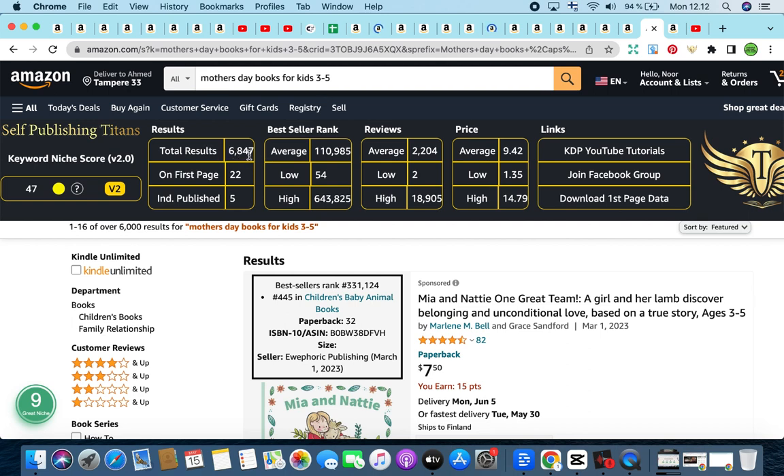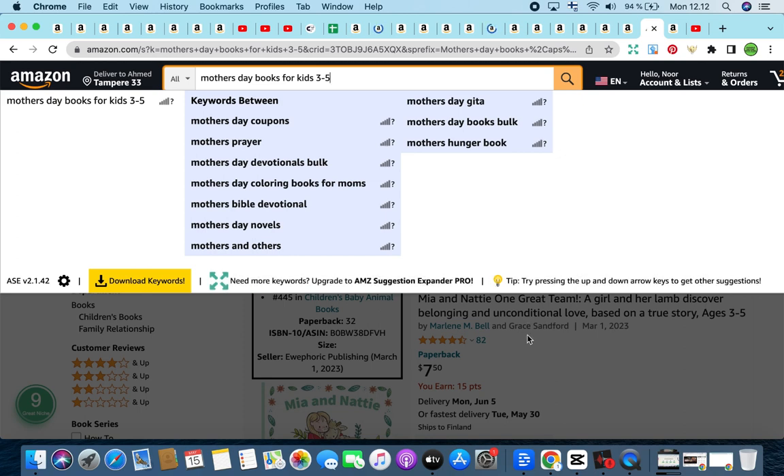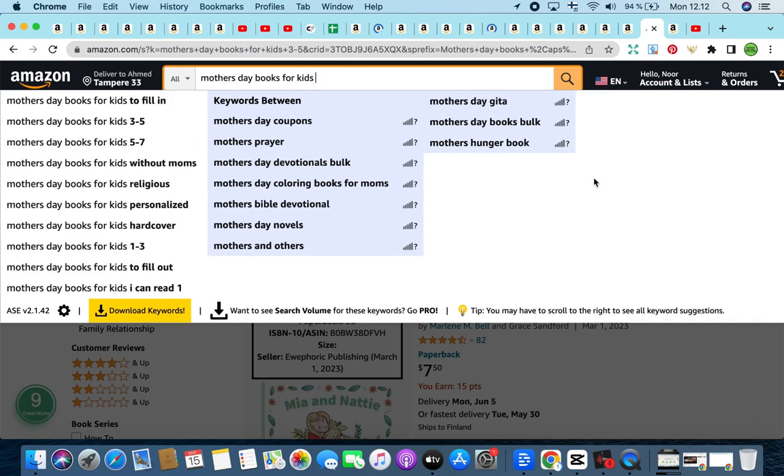The total results for this are quite high, sitting at 6,846, but there is great potential to sub-niche. It gave us a keyword niche score of 47 by Self-Publishing Titans, and the green light from the Amazon Scout Pro Chrome extension with a highest number of nine, categorizing this as a great niche. If you have those Chrome extensions, you can do your own research. I also use Amazon Suggestion Expander Pro — it gives us keywords in between and after the main keyword.